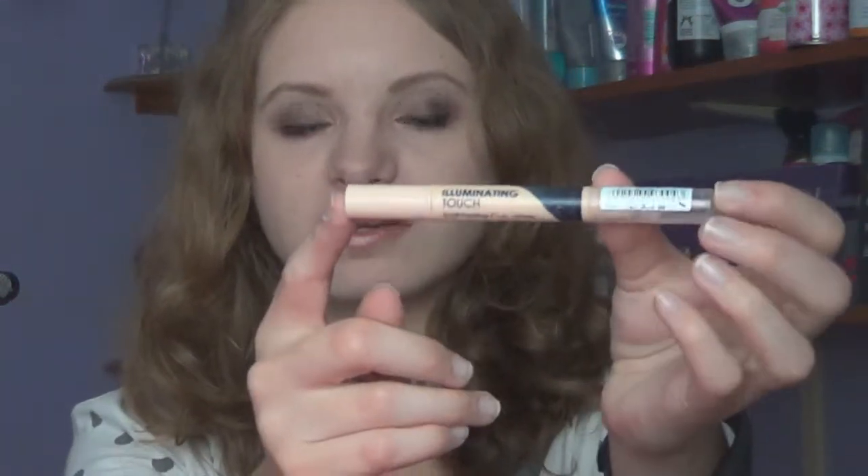Next one is a concealer — well, it's an illuminating concealer and it's the Collection Illuminating Touch brightening concealer. The writing is coming off which is annoying; that's a problem with all Collection concealers, the writing just disappears after a few uses. The packaging is like a screw top — it's a little pen and it comes out with this little brush. I apply it under my eyes to brighten the area up and it's very pigmented — you do not need an awful lot. It definitely does brighten the eye area. It lasts probably till midday and then I have to reapply, but it's very good. I've been using it for a month and I love it.